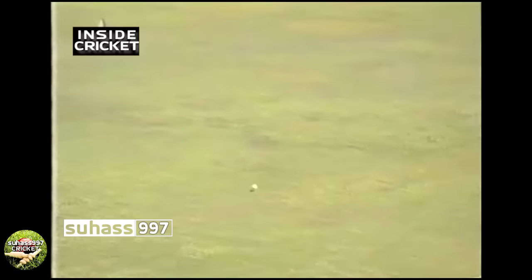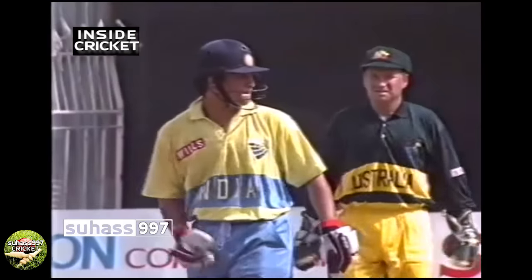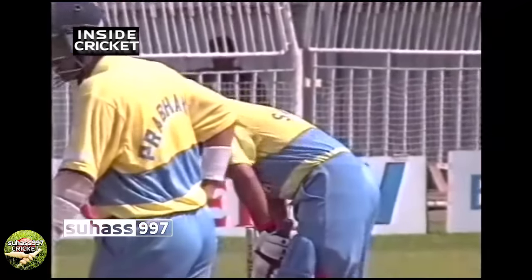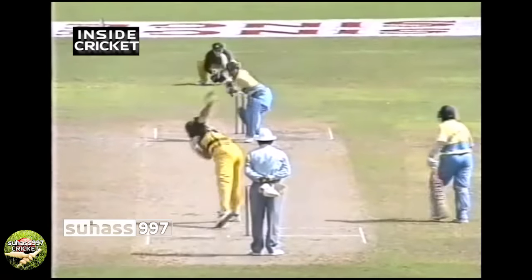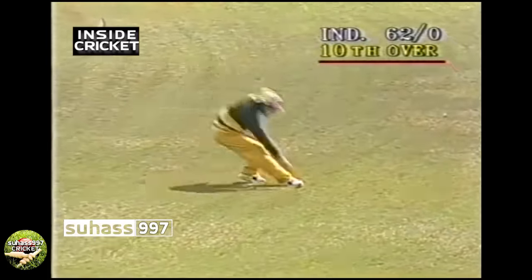Australia getting deeper and deeper in strife — that's 60 runs off 55 balls. Go straight to the top of the class! A lovely stroke from Sachin Tendulkar — my goodness, he is in form. Here's McDermott — oh, look at that! But that's not going to the fence, it's pulled up where it's pitched.